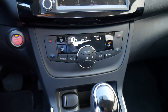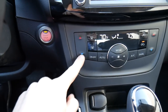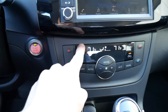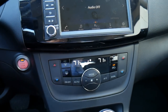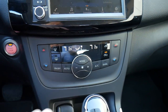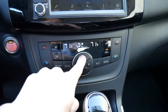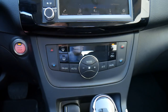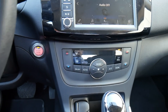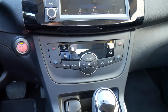Down below there we have our climate controls. Nice digital dials to show you exactly what temperature the car is set at, simple controls to adjust how hot or cold the vehicle is, big buttons to adjust the defrost settings, and a circular control in the center to adjust the fan and what direction the vents are blowing. This works great — I didn't have any issues with it at all, and I was able to get the car to a comfortable temperature pretty quickly.